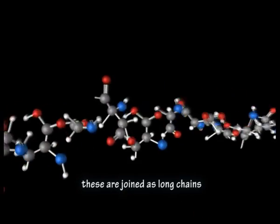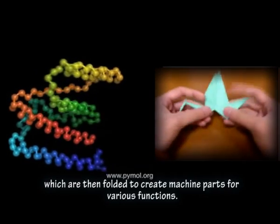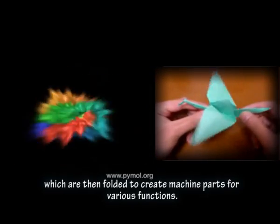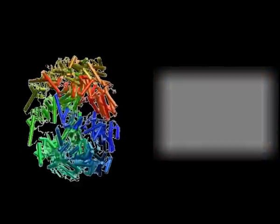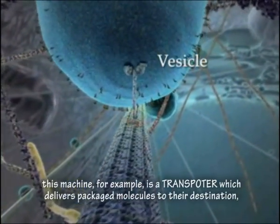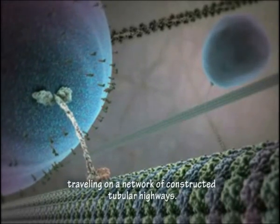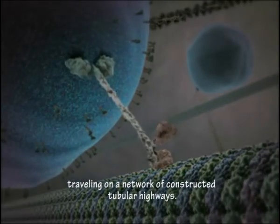The amino acids are then joined as long chains, which are then folded to create machine parts for various functions. Here is one dynamic example — this incredible machine is a transporter which delivers packaged molecules to the destination within Thing. It goes step by step powered by ATP molecules, and travels on a network of constructed tubular highways.